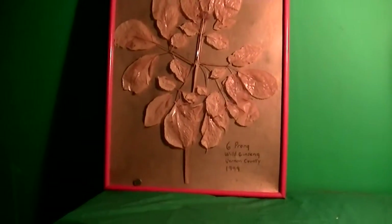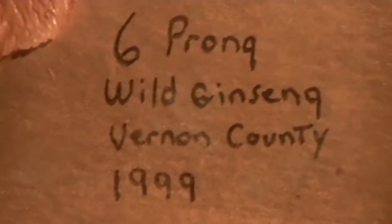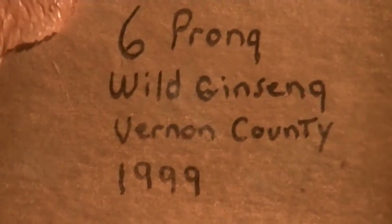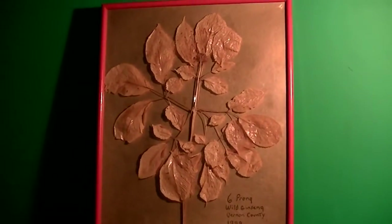Hey, how's it going? What you're looking at here is a six-prong wild ginseng plant. I had found this back in 1999 on my home farm where I grew up in west central Wisconsin, and this plant here, as far as rarity goes, is something very special.